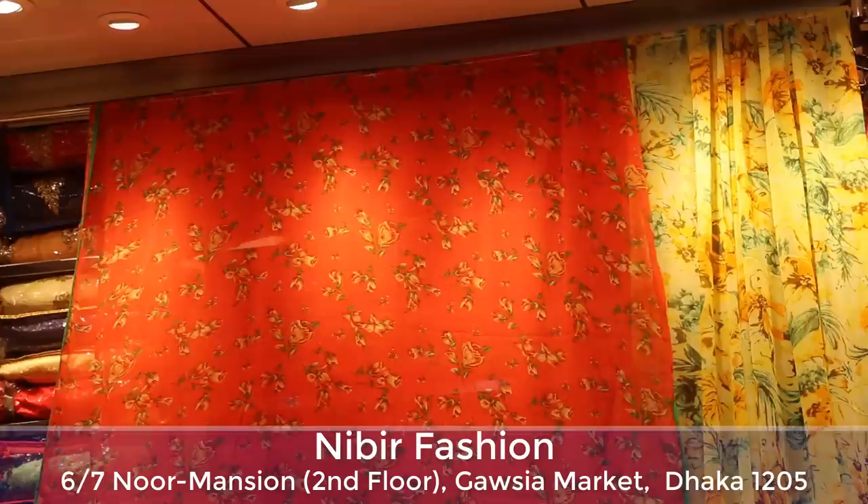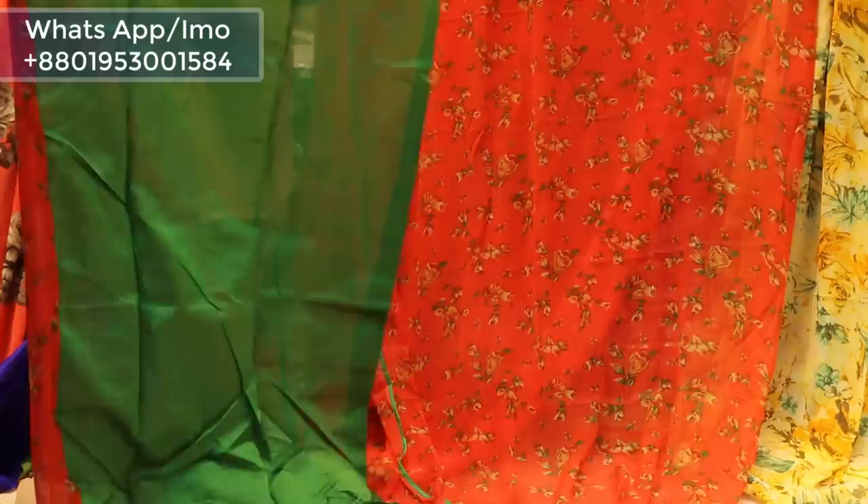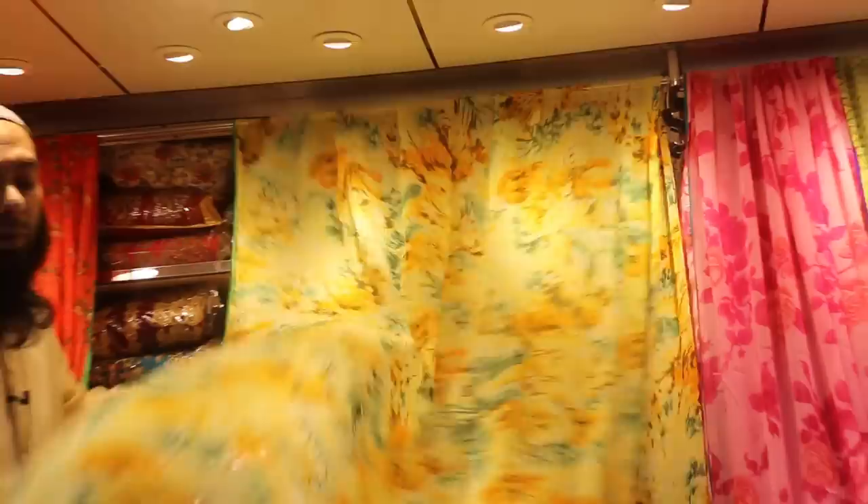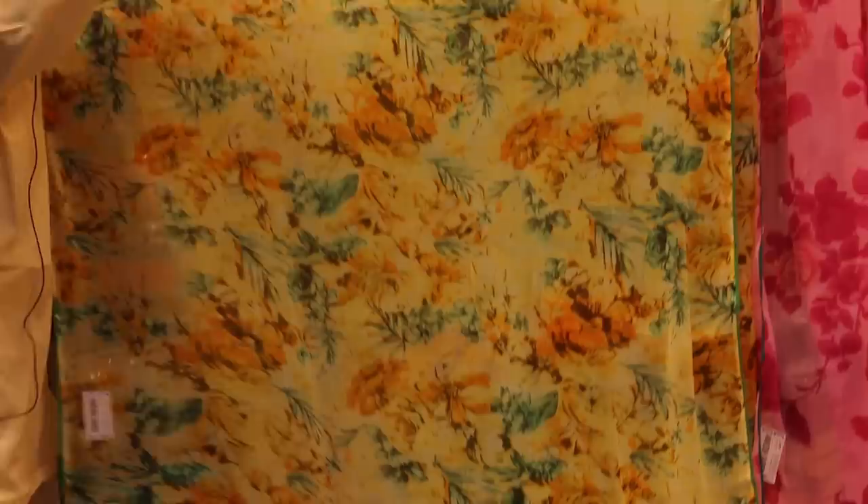If you look at this, you have a golden and green flower print. This product is 3D, meaning this flower print can change this product. This is a pipe with a glowing touch. Even our hair has a green color. This product can be used for a lot of products. You can see the product right now — it's a good product.